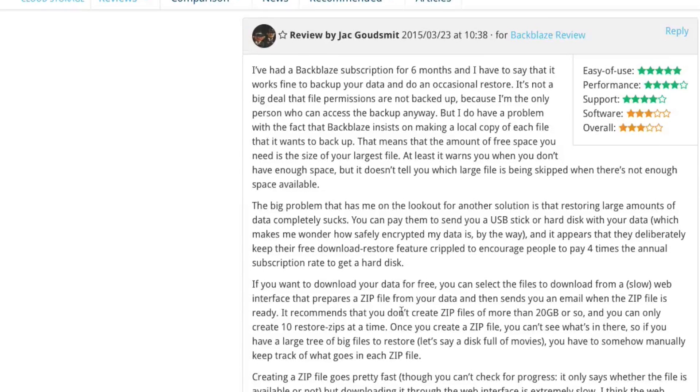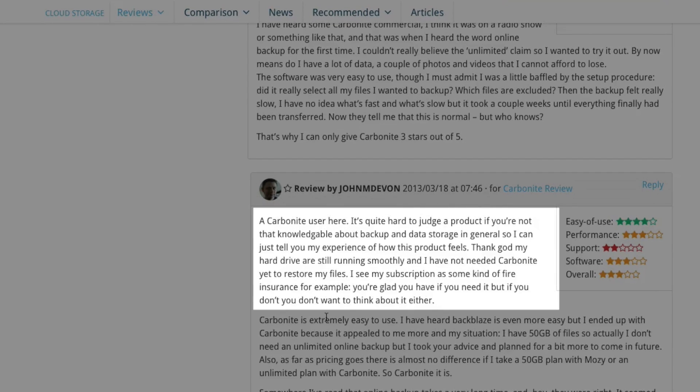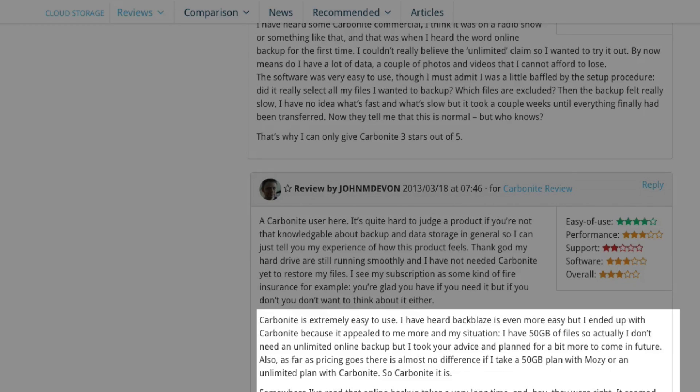Now let's look at some feedback that users say about Carbonite. John says: 'Thank God my hard drives are still running smoothly and I have not needed Carbonite yet to restore my files. I see my subscription as some kind of fire insurance — you're glad you have it if you need it, but if you don't, you don't want to think about it either. Carbonite is extremely easy to use and I've heard Backblaze is even more easy. But I ended up with Carbonite because it appealed to me more in my situation. I have 50GB of files, so I don't need an unlimited online backup, but I took your advice and planned for a bit more to come in the future. Also, as far as pricing goes, there is almost no difference if I take a 50GB plan with Mozy or an unlimited plan with Carbonite — so Carbonite it is.'